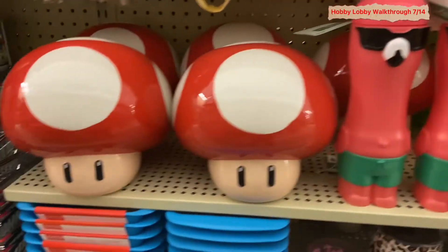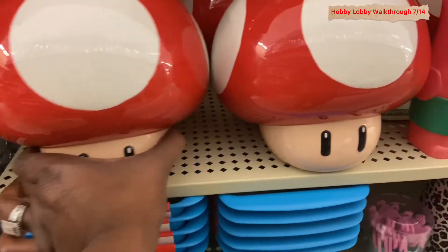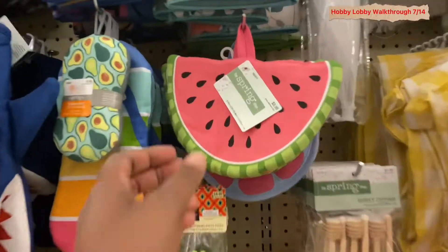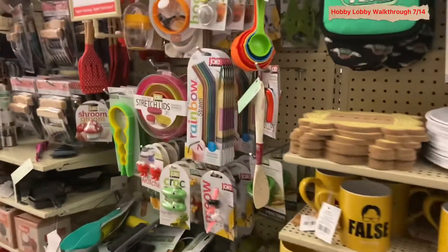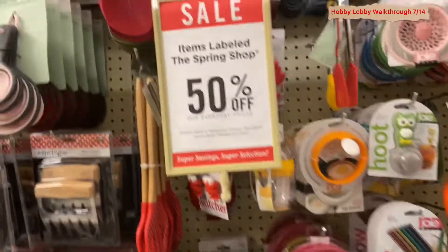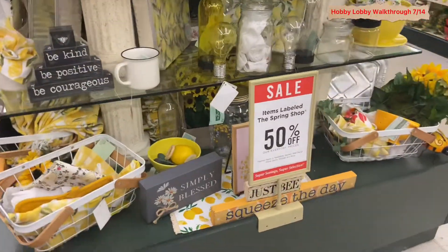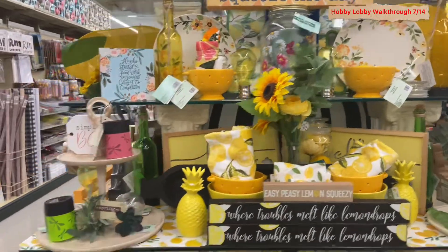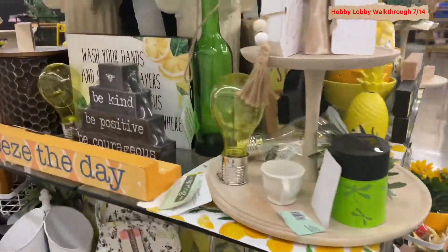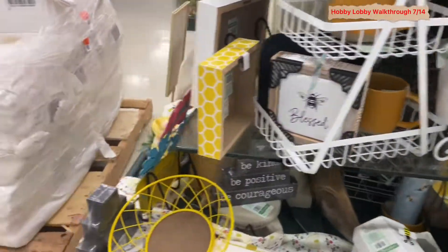Hey everybody, welcome back to another video. We are now in Hobby Lobby where they have 50% off of not only wreaths and teardrops, but 50% off all of their floral arrangements all throughout the store, whether they be already pre-prepared in the vases or just stand-alones. Most of the store is 50% off — the spring items are 50% off. We're just doing a little walkthrough today.